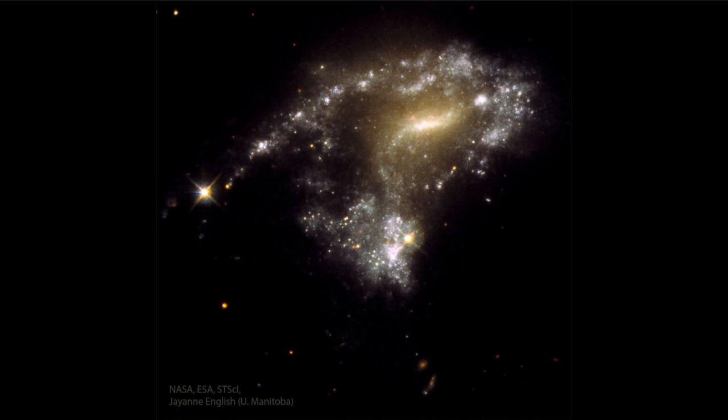Now when galaxies collide, the stars don't collide together. Stars are very far apart relative to the distances between them. What does collide are gas clouds. The gas clouds, being much larger, will collide together and that will compress them. And when they compress, gravity starts to take over in various pockets and form new stars.